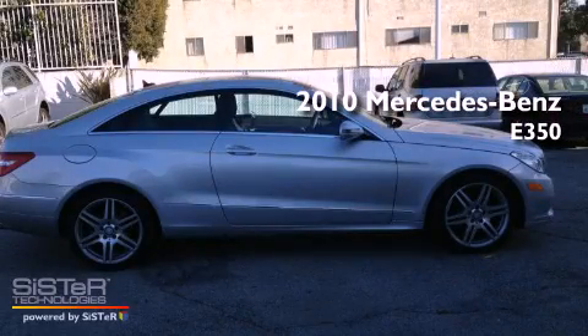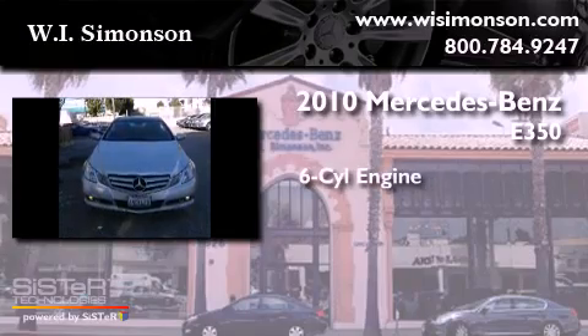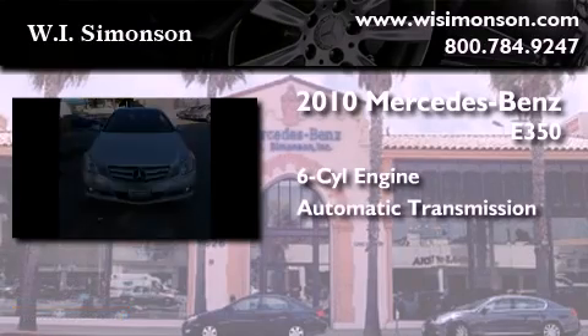This is a certified pre-owned 2010 Mercedes-Benz E350. It has a six-cylinder engine and an automatic transmission.